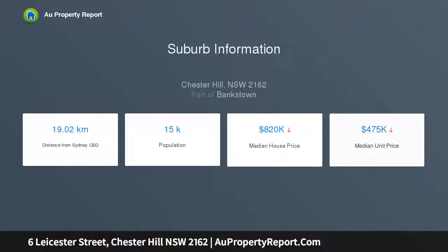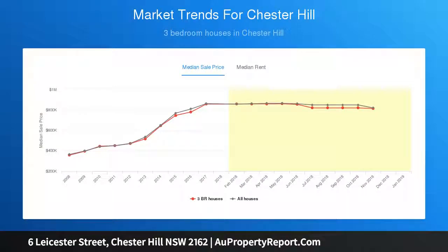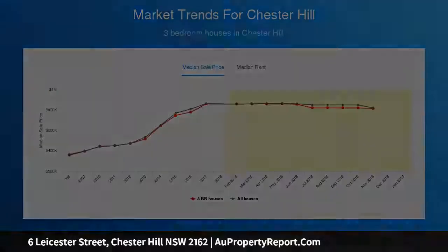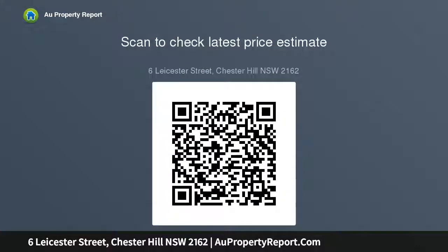It is the perfect opportunity for investors with granny flat potential, ideal for business owners as the street has other professional rooms such as solicitors, denture clinic and medical center. All great for developers as it's zoned R4 high density residential, which lends itself for future development — all subject to council approval and your own inquiries.